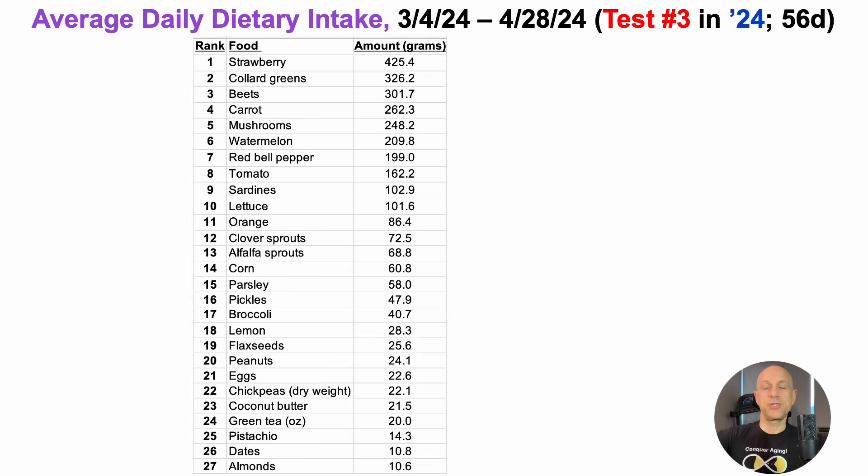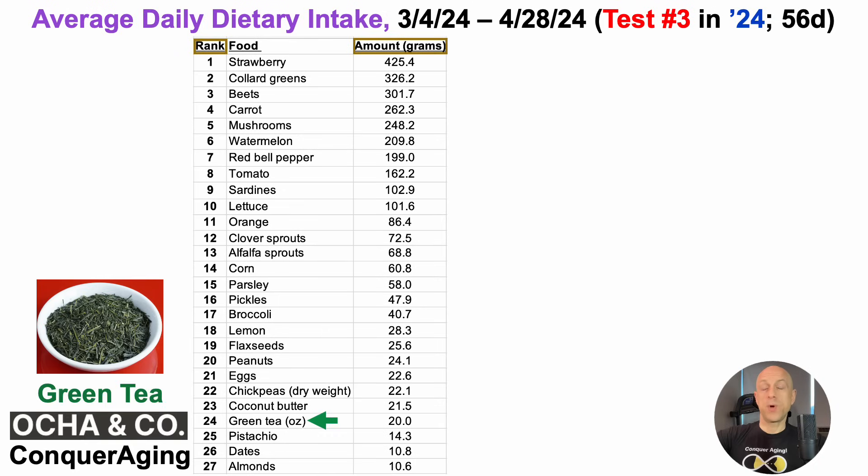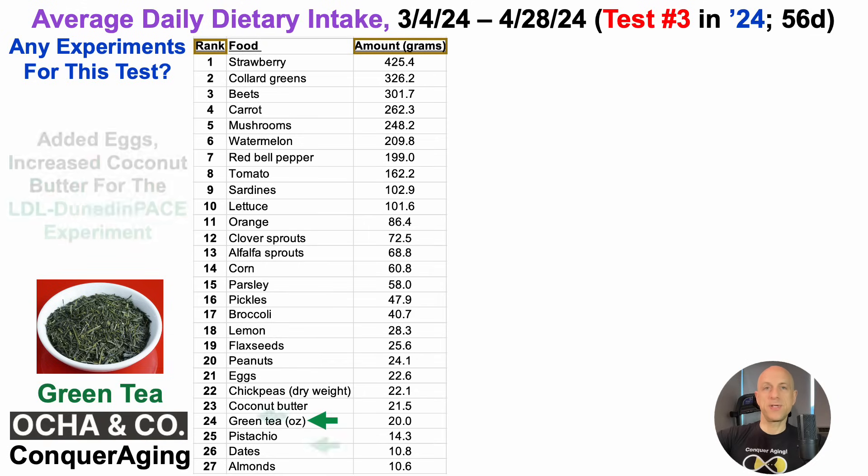The first half of the diet is shown here, and this list is ranked in grams on the left, with the exception of green tea, which is in ounces. If you want to use what I use for green tea, there's a discount link in the video's description. Were there any experiments for this test? The goal is to improve the weak spots while not messing up all the other biomarkers. There were two main experiments for this test.